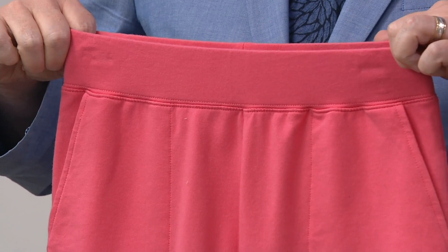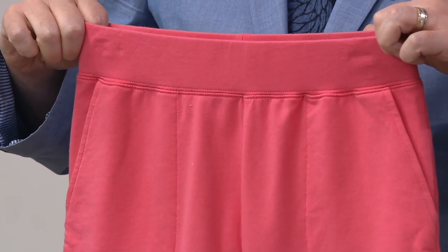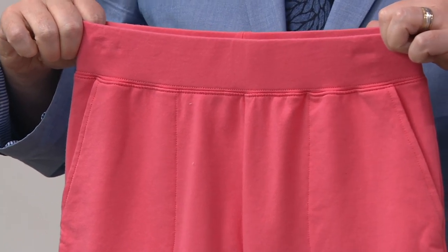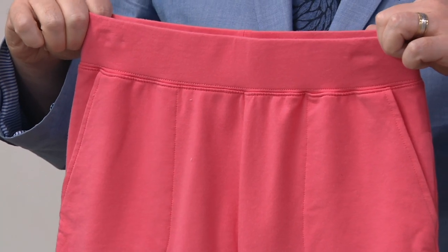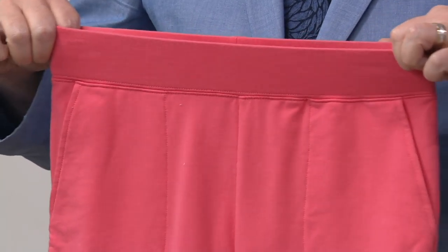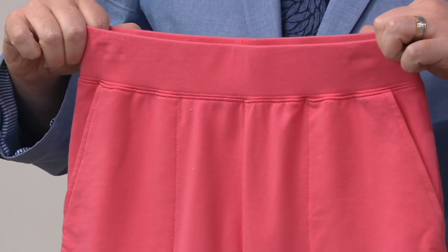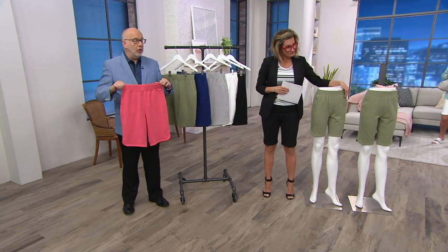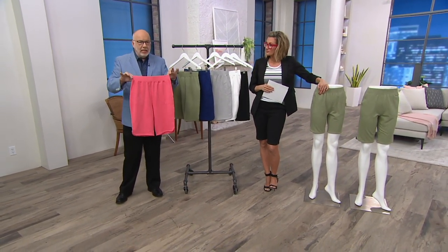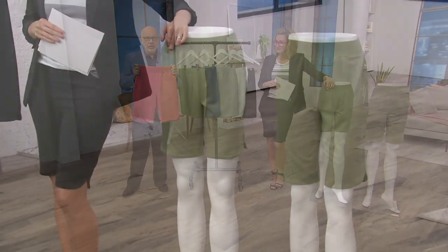That ain't fair. We've been running shorts all along, we just haven't done a today's special value. So I'm thrilled today, Sean, that we're able to offer a choice. A girl should always have choices — whether you want a Bermuda or an 11-inch inseam, or whether you want that 8-inch a little bit shorter. And maybe there's room in your life for both, depending on how you're going to wear them. But seriously, these are so easy, uncomplicated, effortless dressing.